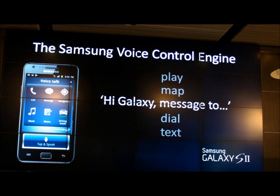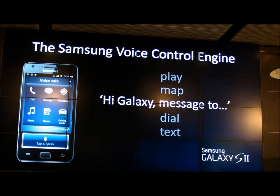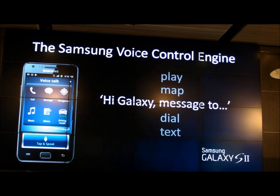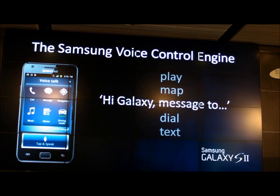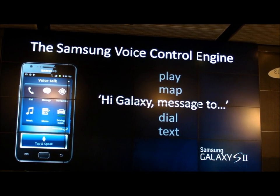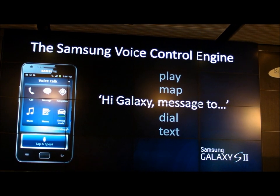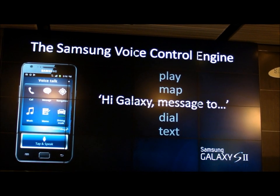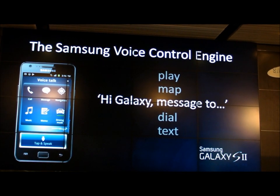Not only have we invested in delivering great premium experiences on the device, but we've also made sure you can experience this device by setting the phone down. One of the things we've integrated is a very robust, capable, and mature voice control engine. This is done in partnership with our friends at VLingo.